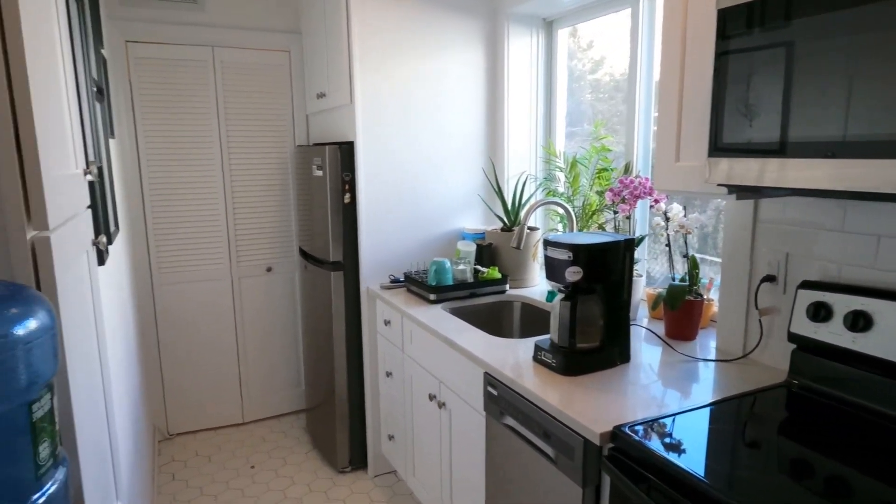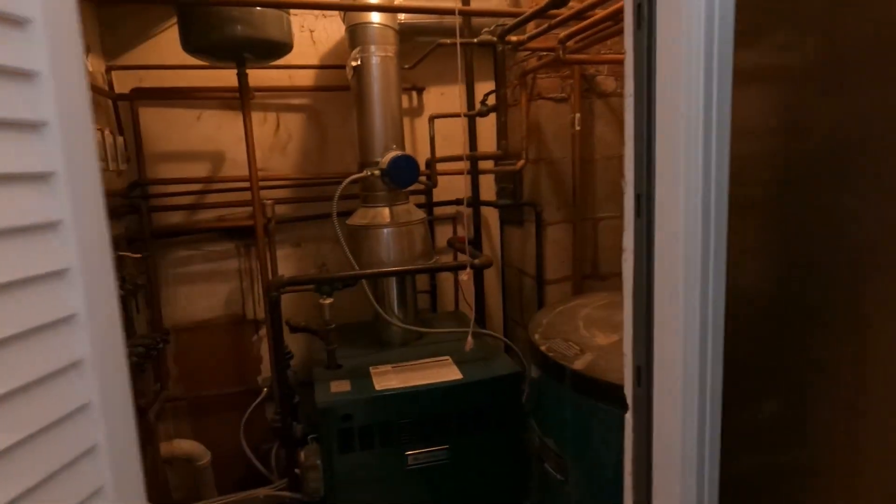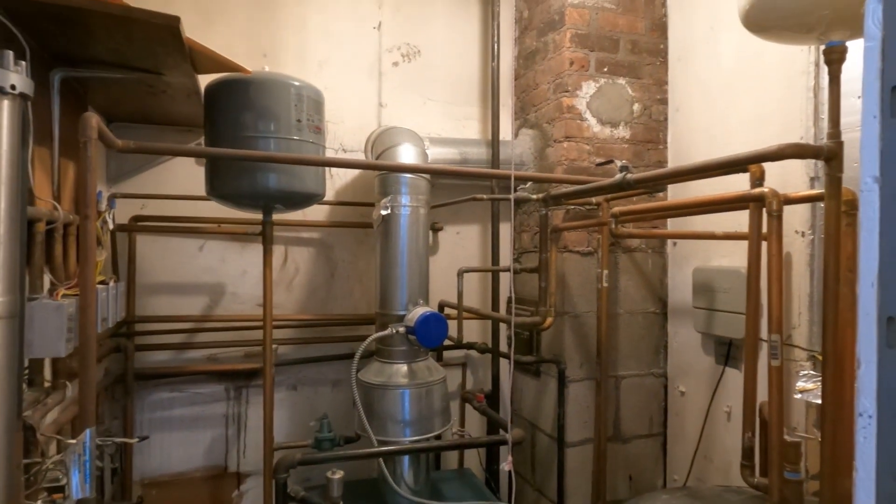There's a kitchen down this way. Here are the utilities — the heating system is gas, and there's a hot water tank.